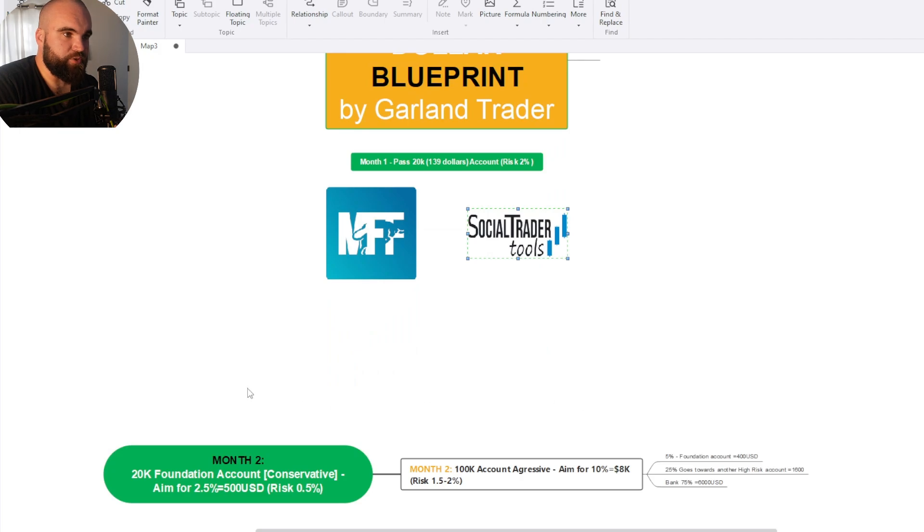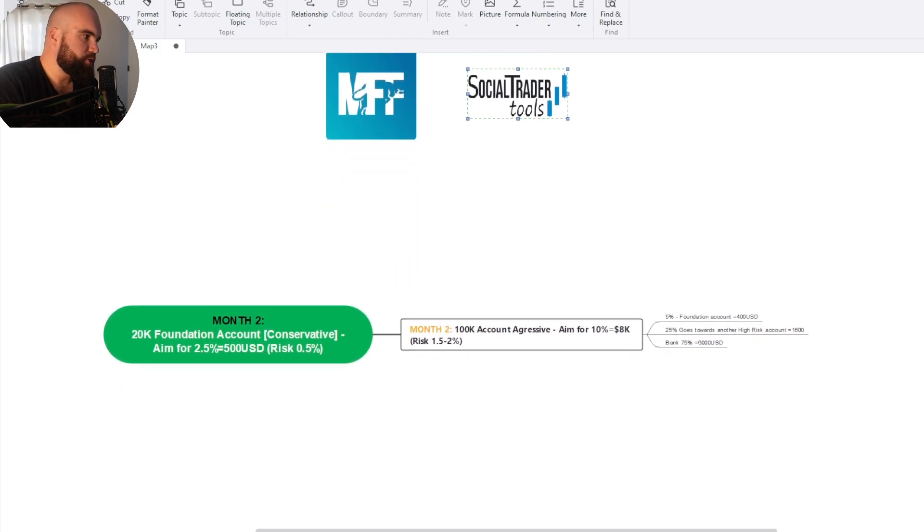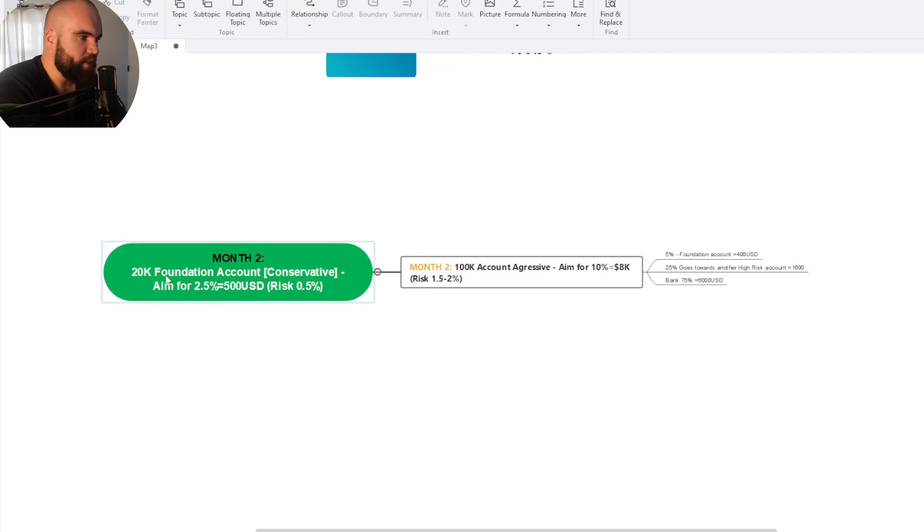Now we get into the juicy stuff — we're into month two. We've got our 20k account and that is going to be our foundation account, the basis around which everything revolves. Our 20k conservative foundation account is aiming for two and a half percent per month, risking half a percent per trade. On a MyForex Funds 20k account, you'd need to lose 24 trades in a row to lose this account. Making two and a half percent gets us roughly $500, and that is what we're aiming for in month two.